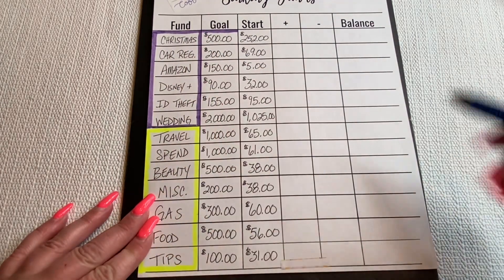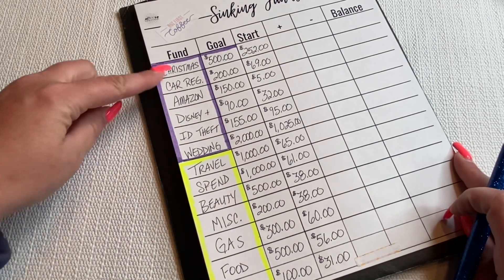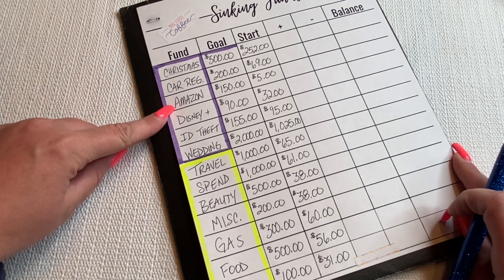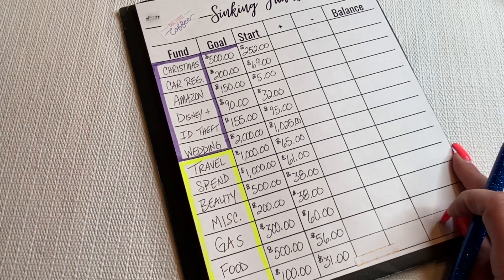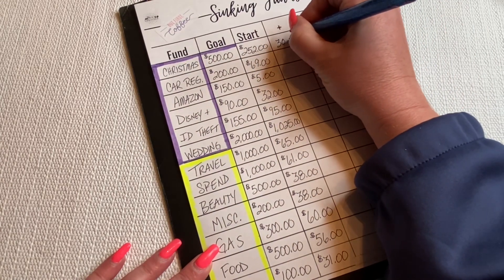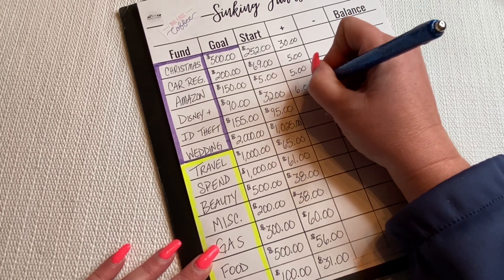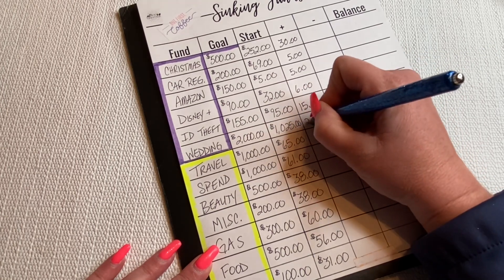This is my dated binder. I know exactly how much I need to put in each of these to get it fully funded by the time things come up. Christmas is in December, car registration is February, Amazon just came out in August, Disney Plus is February, ID theft is November, and wedding is next October — so I have another year. For Christmas we're doing $30, car registration $5, Amazon Prime $5, Disney Plus $6, ID theft needs $15, and for the wedding we're going to do $25.